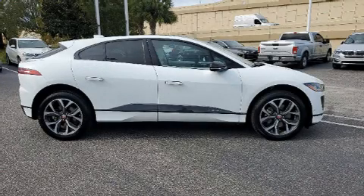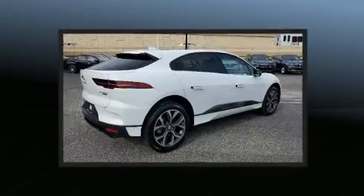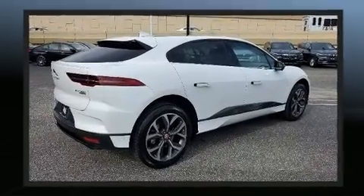Take command of the road in the 2019 Jaguar I-PACE. With fewer than 15,000 miles on the odometer, this four-door sport utility vehicle prioritizes comfort, safety, and convenience.